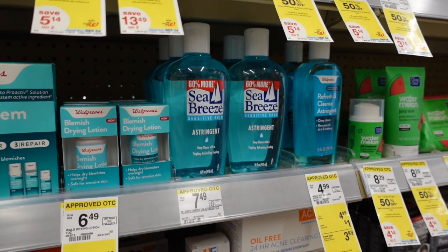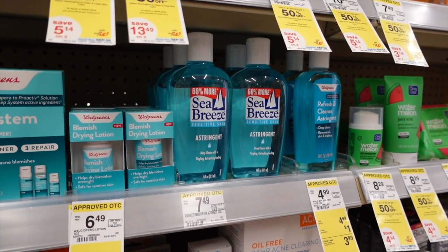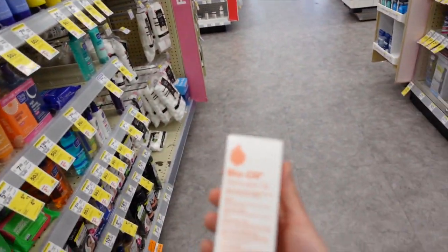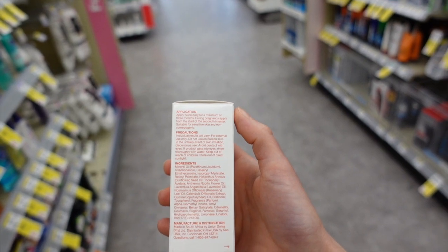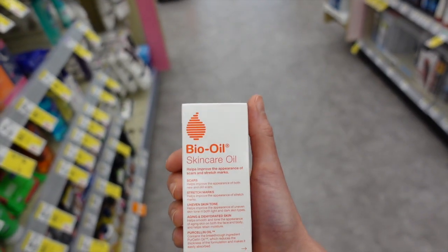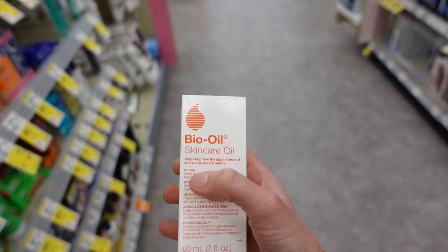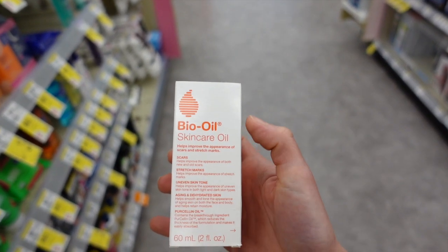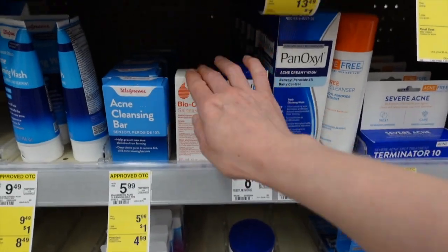Sea Breeze is basically just scented alcohol. Bio Oil — a few years ago I did a review on this — it's nothing but fragrance, literally. Speaking of hyaluronic acid, topically applied hyaluronic acid has actually been shown to be helpful, whereas Bio Oil has not. So I would recommend using hyaluronic acid instead of that.